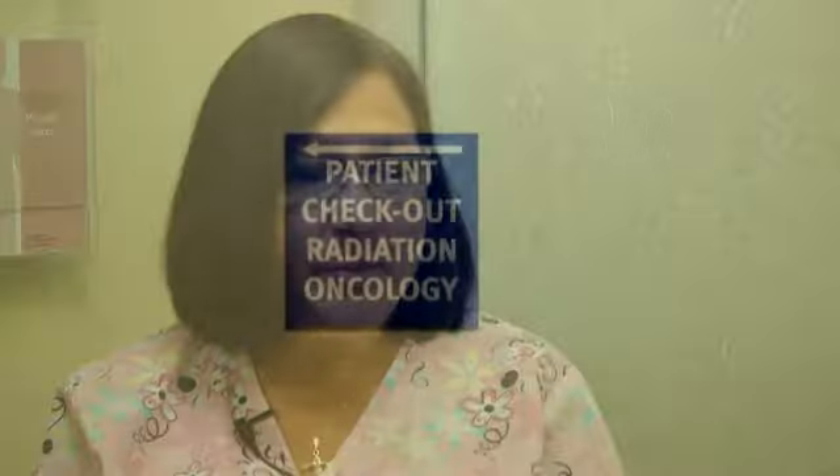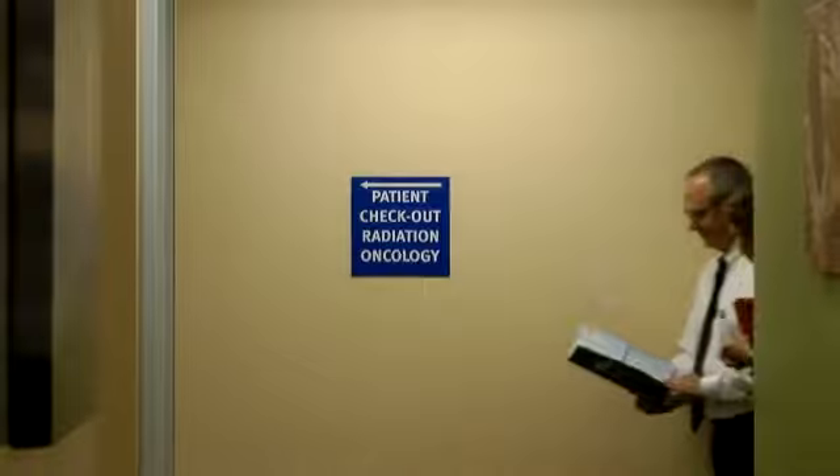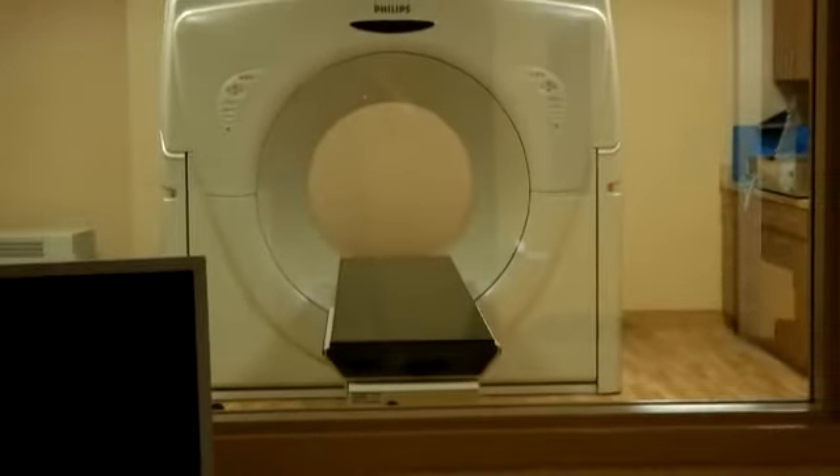When a patient comes in for the radiation therapy treatment, a lot of times patients are very fearful. It's unknown — people don't know what radiation therapy is. Unfortunately, the things that we know about radiation have all been bad. A lot of people worry if they're going to lose their hair, if they're going to be sick, if they're going to have vomiting, diarrhea. But the side effects are very specific to the area being treated.